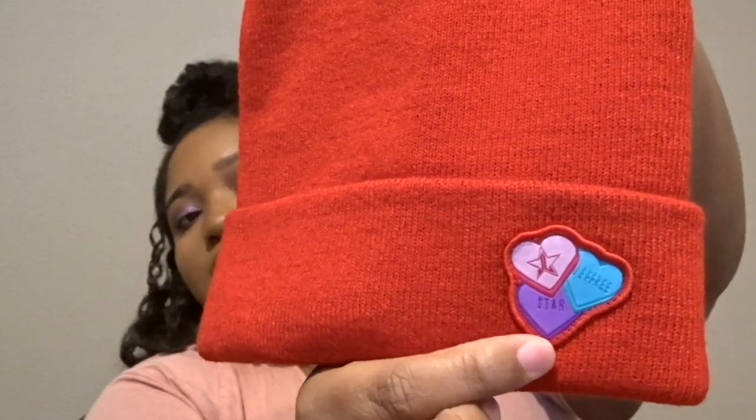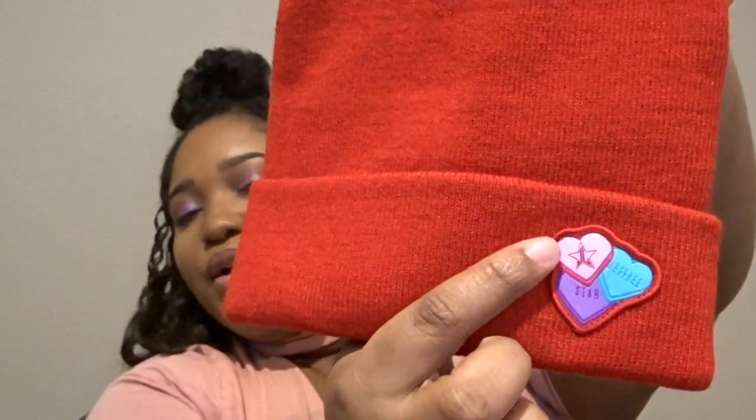The first exclusive item in the box is this nice red beanie. It says Jeffree Star with a little logo, and I think this is such a cute beanie. It can be really cute on Valentine's Day — like if you curled your hair and then put the beanie on, super cute.